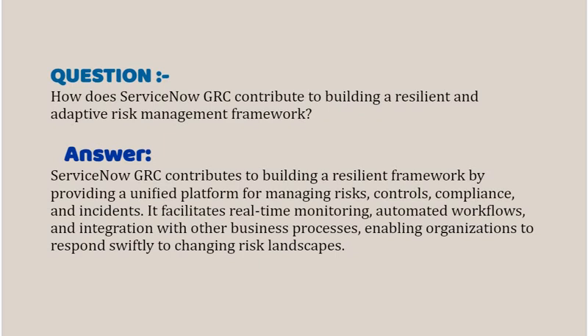Our next interview question based on Risk and Compliance is: how does ServiceNow GRC contribute to building a resilient and adaptive risk management framework? Your answer should be: ServiceNow GRC contributes to building a resilient framework by providing a unified platform for managing risks, controls, compliance and incidents. It facilitates real-time monitoring, automated workflows and integration with other business processes, enabling organizations to respond swiftly to changing risk landscapes.